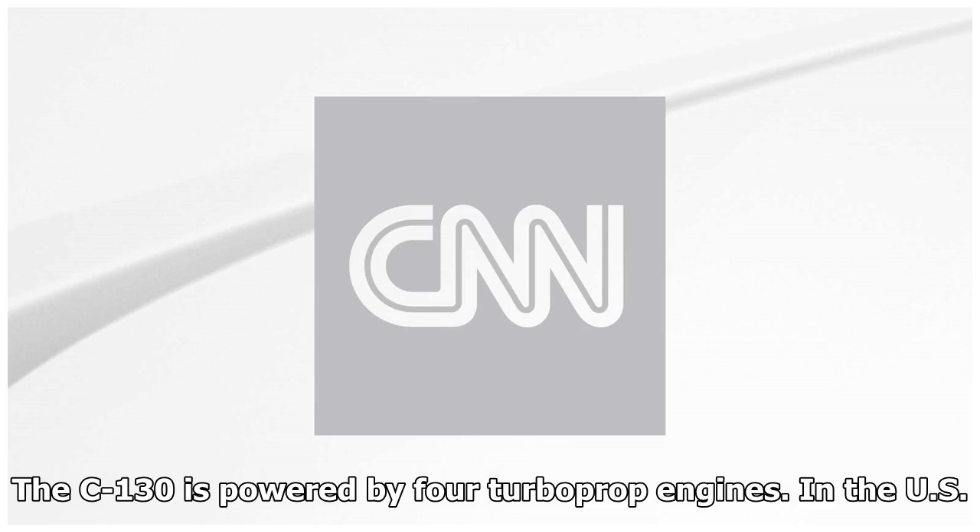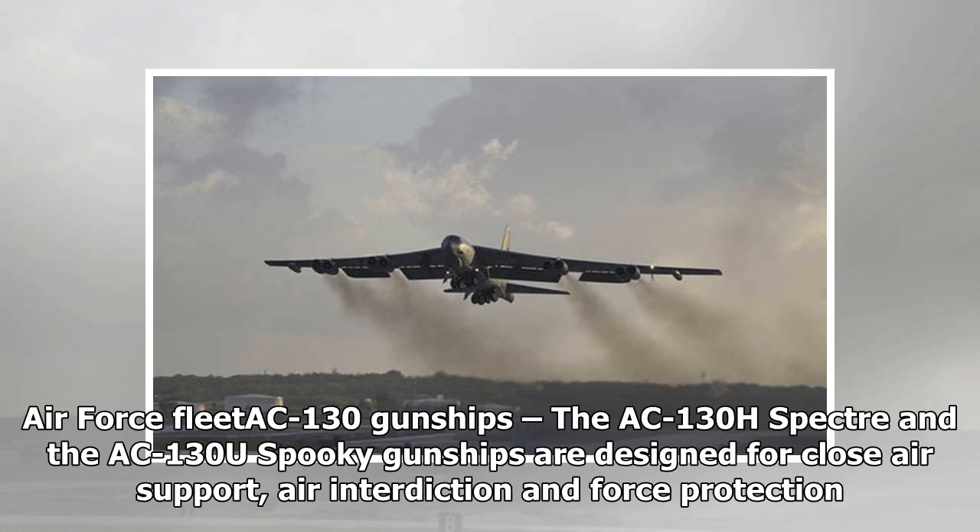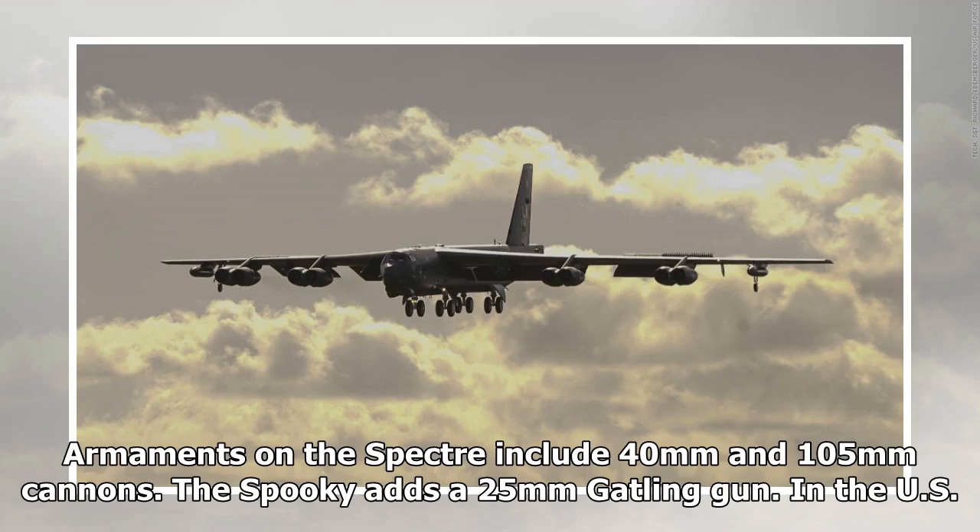The US Air Force AC-130 gunships: the AC-130H Spectre and the AC-130U Spooky gunships are designed for close air support, air interdiction, and force protection. Armaments on the Spectre include 40mm and 105mm cannons. The Spooky adds a 25mm Gatling gun.